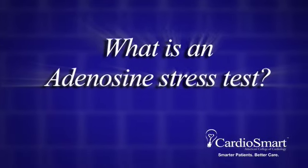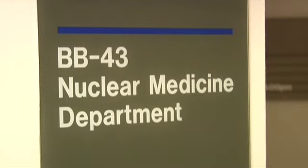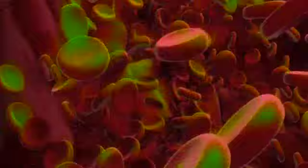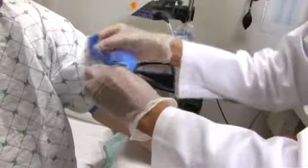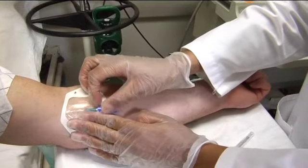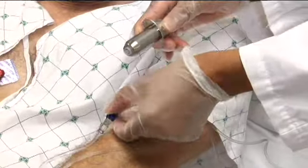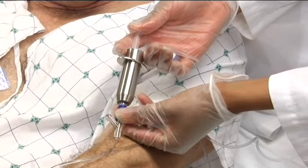What is an adenosine stress test? A heart nuclear study is a test that uses a small dose of radioactive solution to track blood flow to the heart muscle and to evaluate heart function. Adenosine is a special drug which is injected intravenously and causes blood vessels to dilate. An adenosine stress test evaluates the coronary arteries by dilating them and increasing blood flow within them, mimicking what happens to the coronary arteries during exercise.